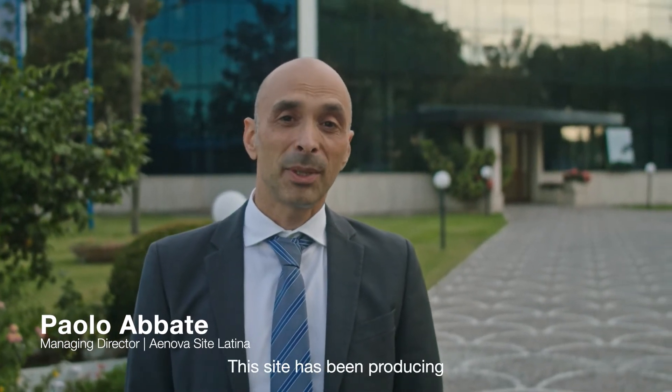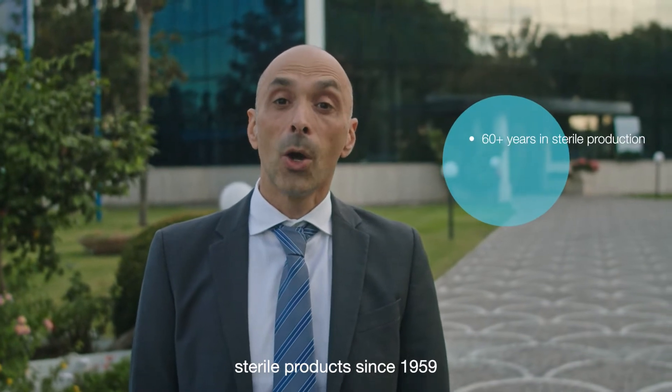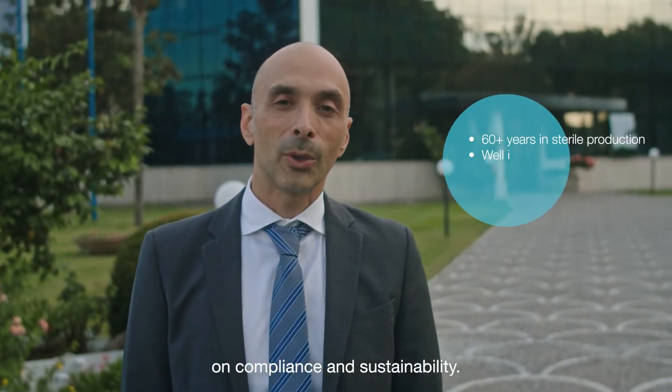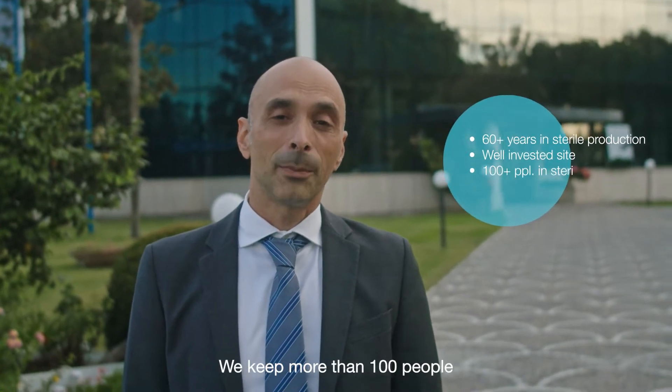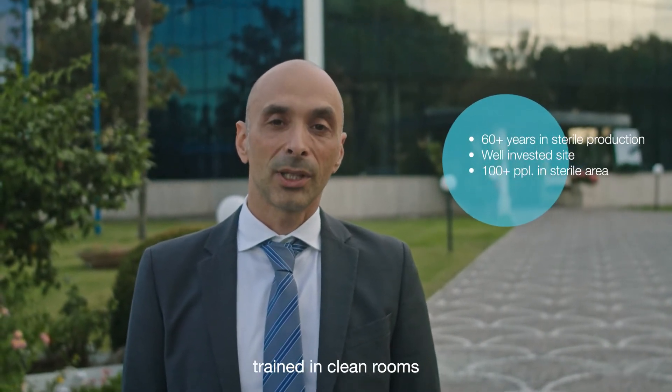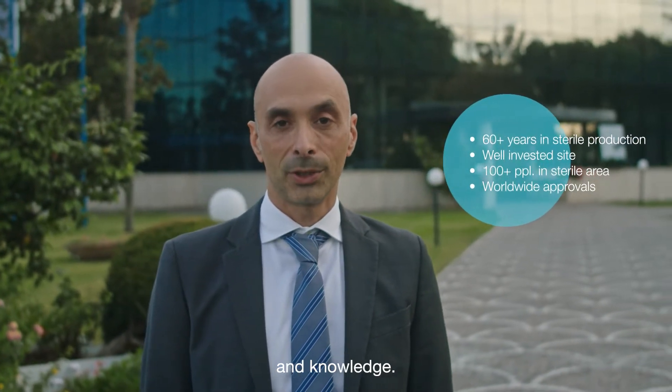Hi, I'm Paola Bate and welcome to Latina. This site has been producing sterile products since 1959, always with a focus on compliance and sustainability. We keep more than 100 people trained in clean rooms and we can offer to our customers passion, productivity and knowledge.